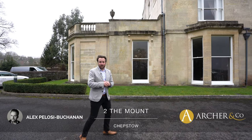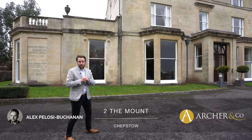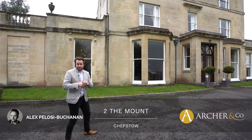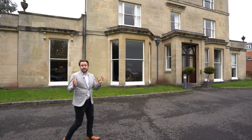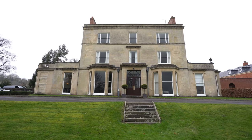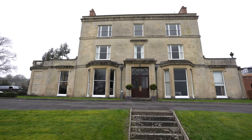Hi, it's Alex, Sales Manager for Archer Co here. Today I'm delighted to introduce to you this stunning ground floor apartment, which is located in The Mount — a Grade 2 listed property said to have been occupied since 1840, and located on the site of a Roman watch mount related to the nearby Roman road to Killian.